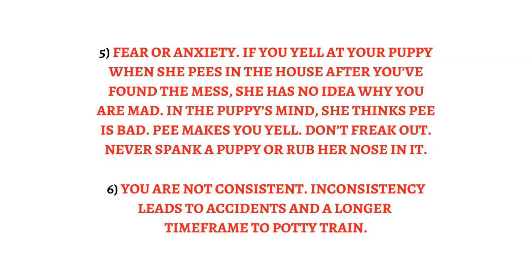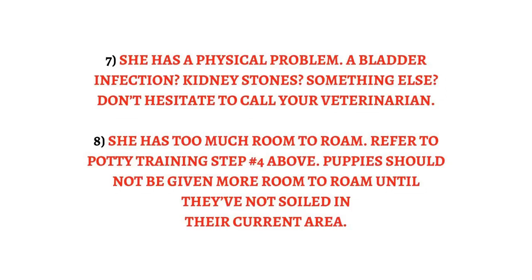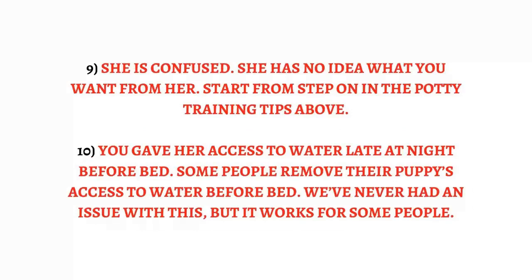Reason 6: You are not consistent — inconsistency leads to accidents and a longer time frame to potty train. Reason 7: She has a physical problem — a bladder infection, kidney stones, or something else. Don't hesitate to call your veterinarian. Reason 8: She has too much room to roam — puppies should not be given more room until they've not soiled in their current area. Reason 9: She is confused and has no idea what you want from her — start from step one in the potty training tips above.